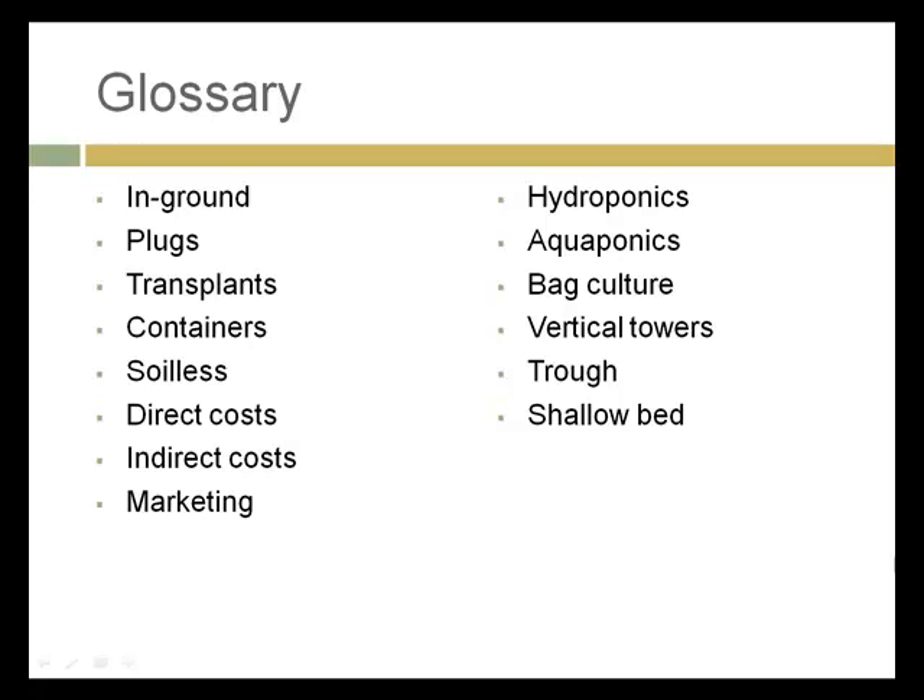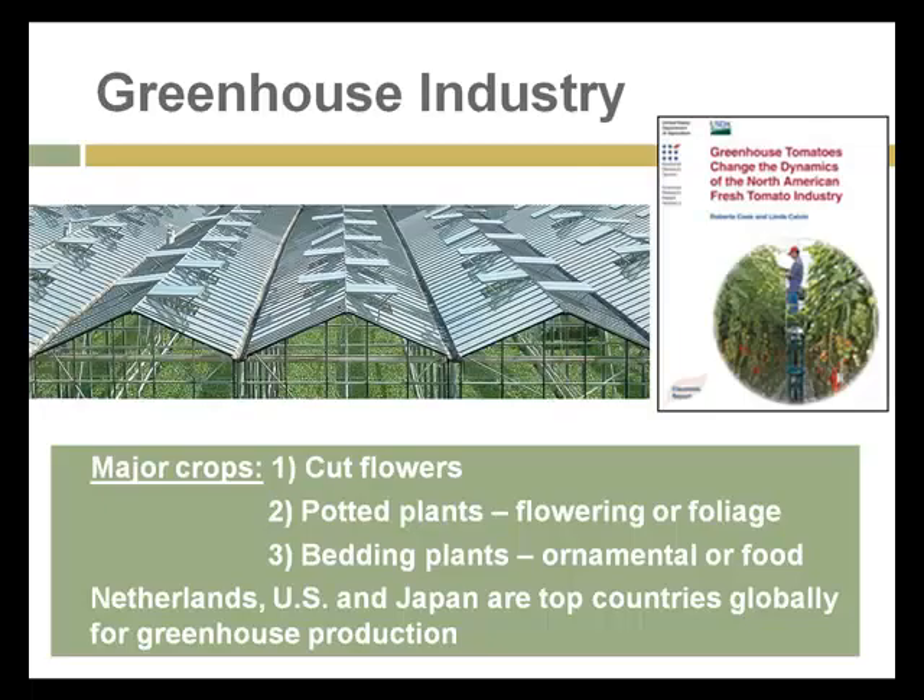Some of the key terms are listed here. We'll get into all of these as we go forth into the assignment. Just to give you an overview of the greenhouse industry, the major crops that are produced in greenhouses are cut flowers and then potted plants, either for their flowers or foliage, and then bedding plants, ornamental or food.